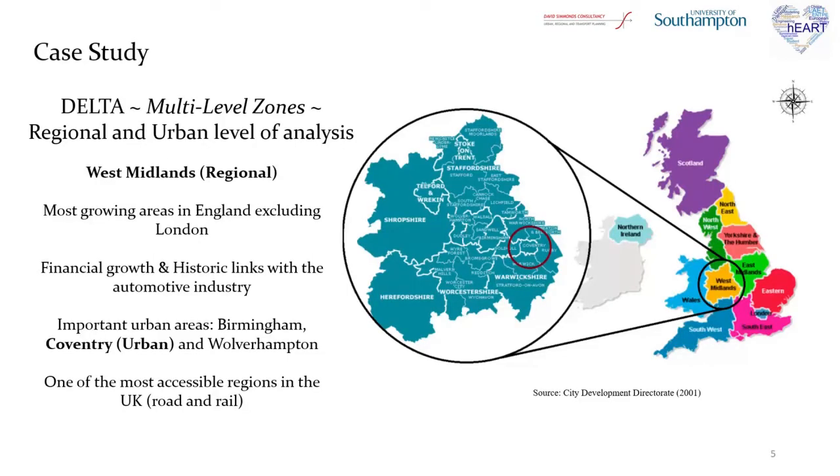Because Delta works on multilevel zones, it is feasible to analyze scenarios at both regional and urban level. Before explaining the methodology, it is important to demonstrate why this specific case study was chosen. At the regional level of analysis, the whole region of West Midlands has been chosen, and at the urban level of analysis, the city of Coventry has also been chosen.